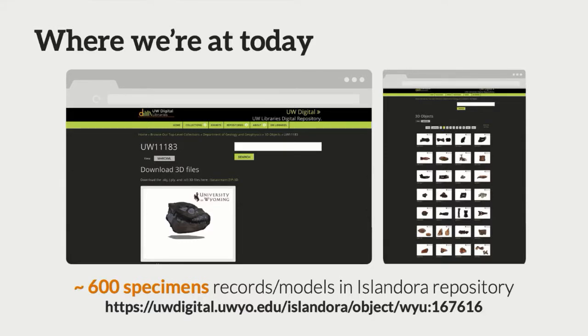We run Islandora at UW for our digital collections repository, and that's where we load all of our content. As of today, we have about 600 specimens that we've scanned and are available for download — you can 3D print these. We have some of the prints here with us today that Tyler got heckled for by the TSA for stealing fossil specimens. These are all available, though we're still working on some metadata issues within our repository system.